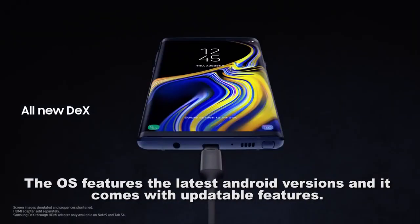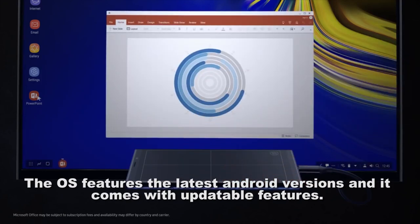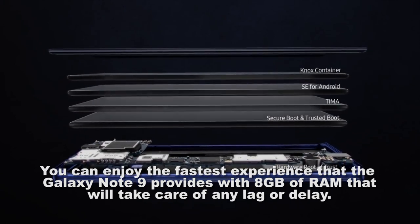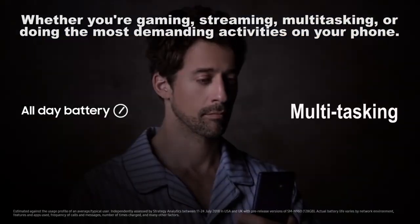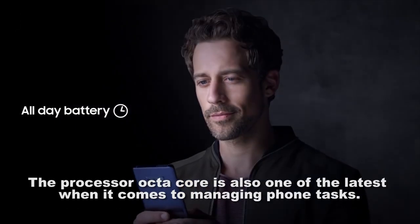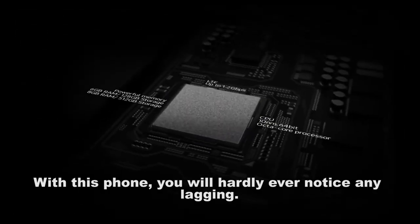The OS features the latest Android versions and comes with updatable features. You can enjoy the fastest experience the Galaxy Note 9 provides with 8 gigabytes of RAM that will take care of any lag or delay, whether you're gaming, streaming, multitasking, or doing the most demanding activities. The octa-core processor is also one of the latest when it comes to managing phone tasks — you will hardly ever notice any lagging.